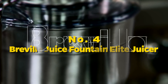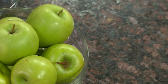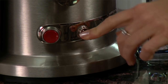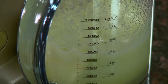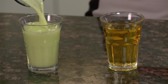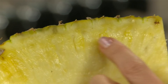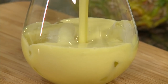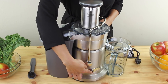Number 4: Breville Juice Fountain Elite Juicer. Indulge your taste buds in a symphony of flavors with the Breville Juice Fountain Elite Juicer. Clad in sleek brushed stainless steel, this kitchen powerhouse — the 800JEXL — redefines the juicing experience. Backed with a 1,000-watt motor, this juicer effortlessly transforms fruits and veggies into liquid gold, maintaining maximum nutrient retention.